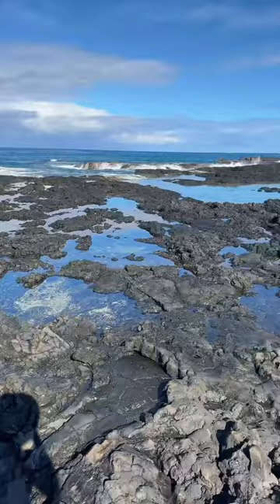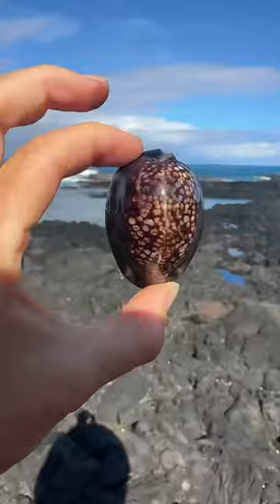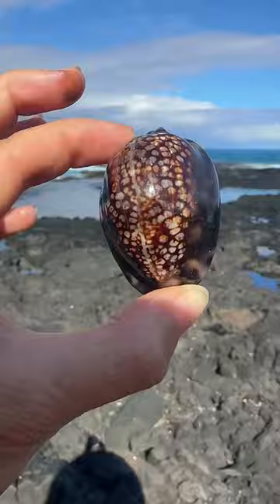Every morning I run across the hot lava to explore the tide pools by my home sweet tree house. Wow, look at this — my favorite shell. In some countries these are still used as money currency.